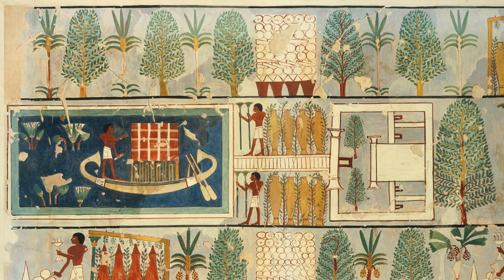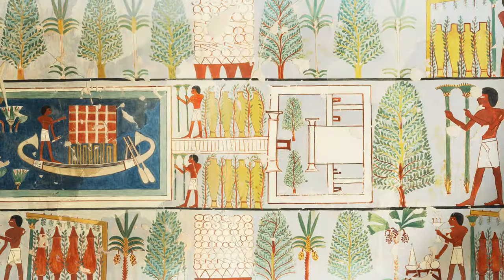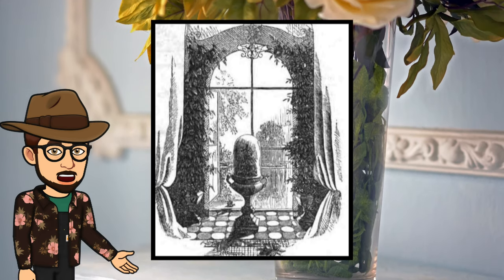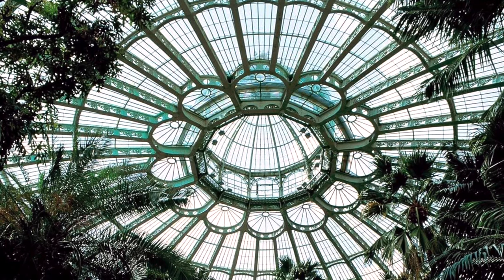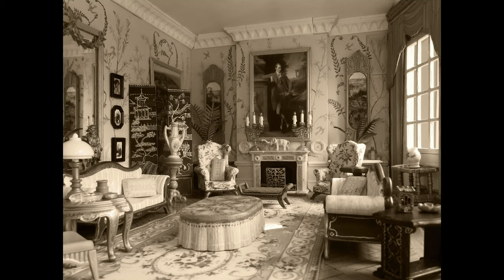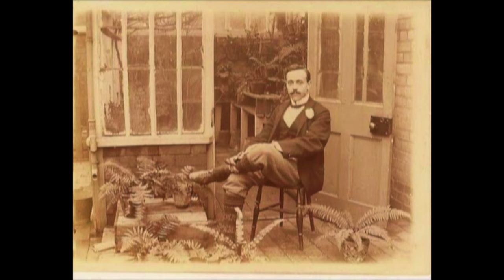Throughout the annals of history, various civilizations have experimented with the idea of incorporating nature within their abodes. However, it wasn't until Victorian England that architecture truly embraced the concept of accommodating plant life. This pivotal shift occurred alongside the adaptation of larger windows and higher ceilings in buildings, coinciding with the newfound capability of heating homes, which allowed for the indoor cultivation of plants, especially those hailing from warmer climates.